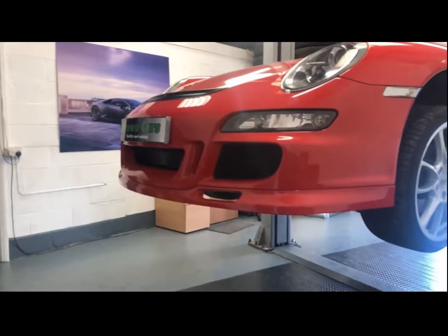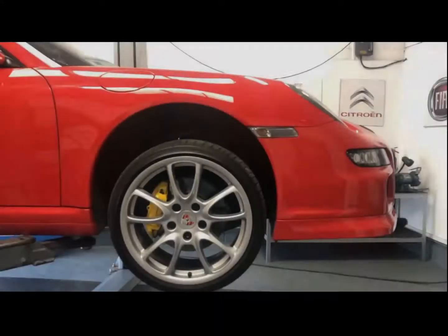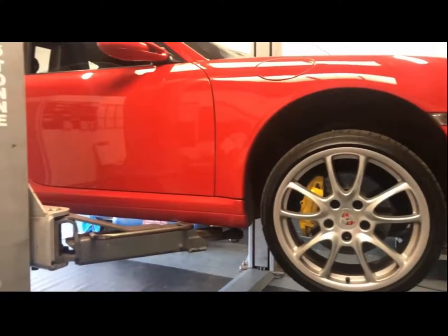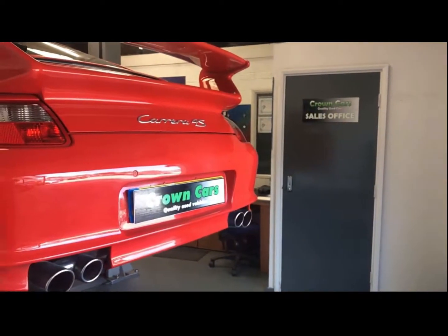Here at Crown Car Sales we have our own dedicated preparation centre where all our vehicles go through a stringent 93 point written mechanical inspection. All vehicles come fully validated and body conditioned to make sure they come to you looking the very best they can.